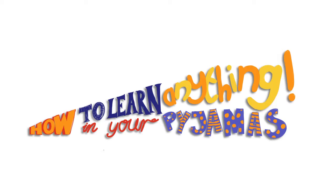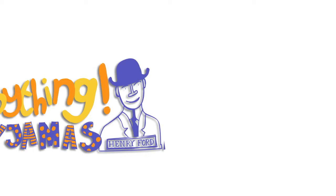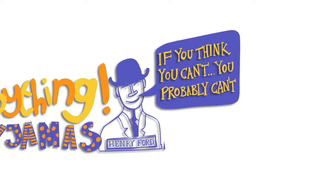First things first, if you're going to teach yourself you've got to drop the idea that you can't. As Henry Ford once said, if you think you can't do something, you probably can't.